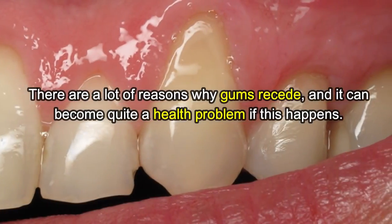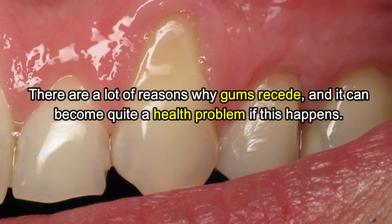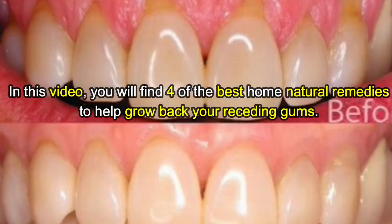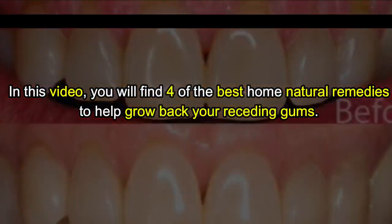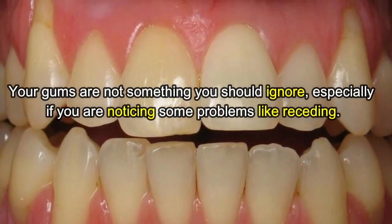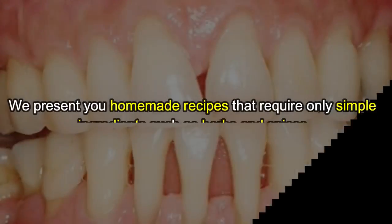There are a lot of reasons why gums recede and it can become quite a health problem if this happens. In this video you will find four of the best home natural remedies to help grow back your receding gums. Your gums are not something you should ignore, especially if you are noticing some problems like receding.